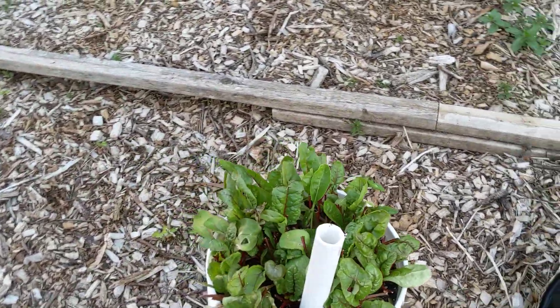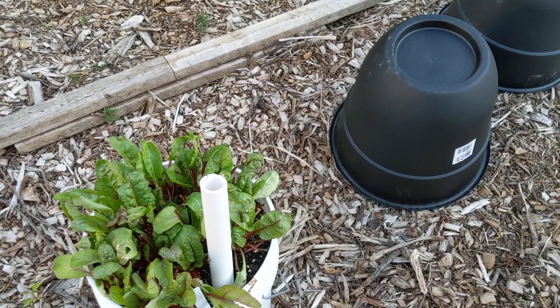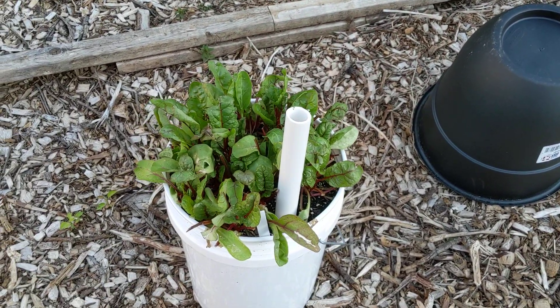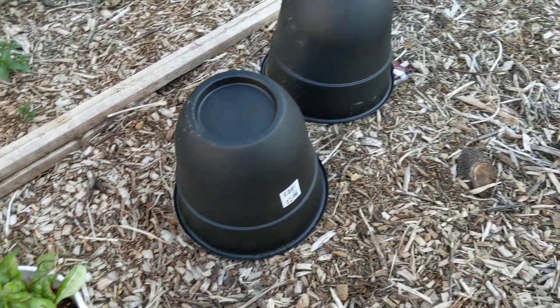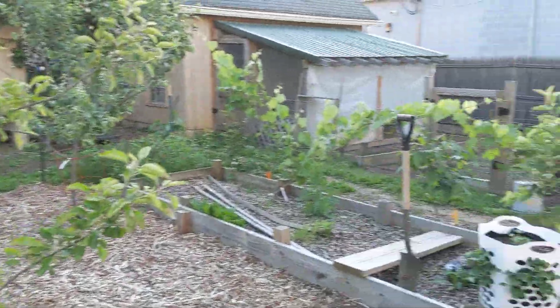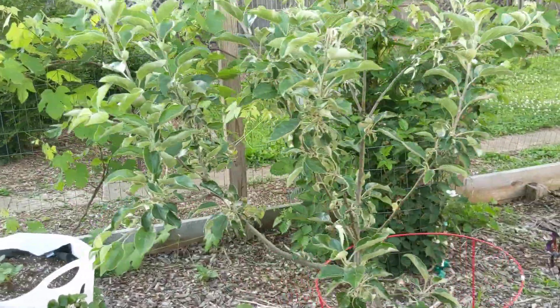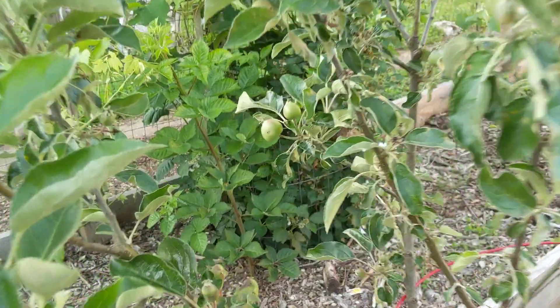Our Swiss chard has actually been great to eat — just delicious, a little earthy, but still delicious. And our fruit trees — our apple trees — you can see some apples coming out here. Kind of excited about the apples coming through.